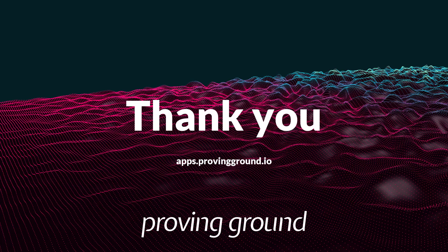Thank you for your time. You can visit apps.provingground.io to learn more.